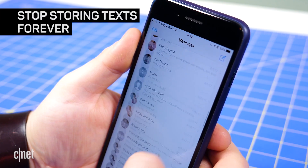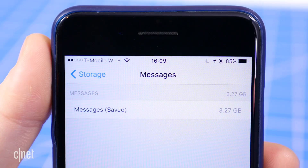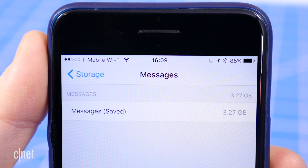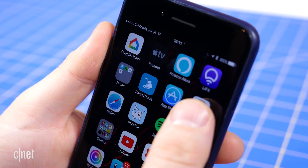By default, your iPhone stores all of the text messages you send and receive forever. This is convenient if you need to look up a 15-month-old conversation, but it tends to take up a lot of space. To stop your phone from saving texts forever,